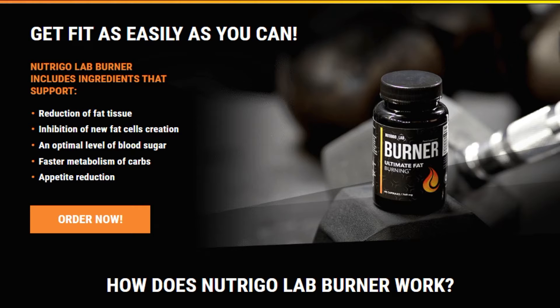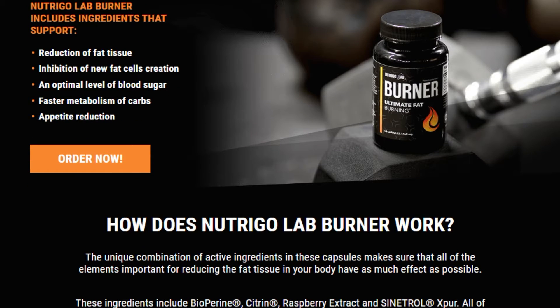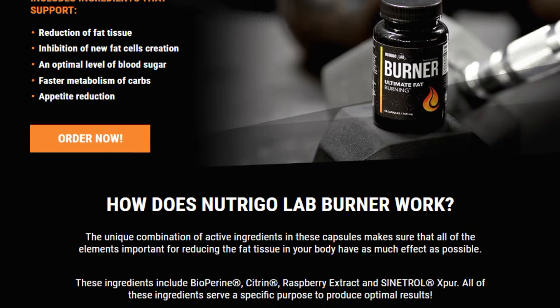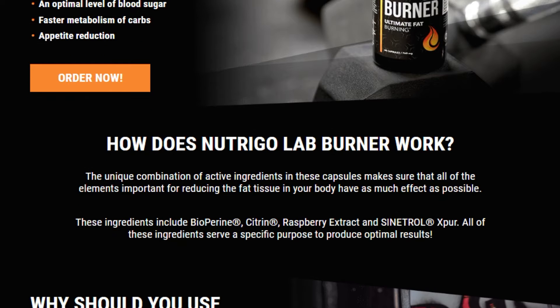Nutrigal Ab Burner is a food supplement designed for people who want to lose weight and reshape their shape. The product contains 6 ingredients that are considered natural fat burners. Nutrigal Ab Burner dietary supplement is especially recommended for athletes who want to quickly lose those extra pounds and build their muscles.